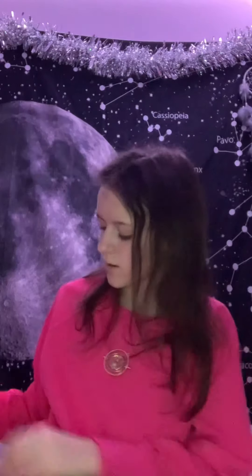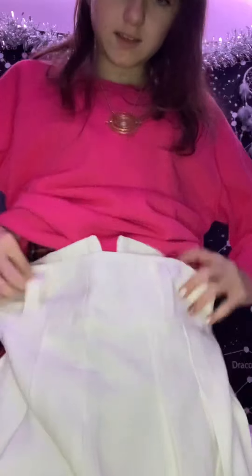Now let's do some clothes. I got this pink sweatshirt from Amazon, from my auntie. And this skirt from Shein - I really like it. Let me show you some others. This is another skirt I got as well.